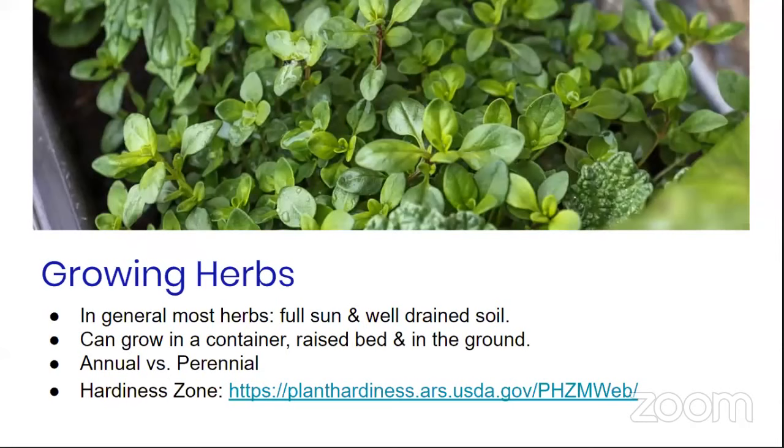Growing herbs: in general, most herbs need full sun and well-drained soil. Very few will tolerate wet soil — in fact, wet soil is the best way to kill herbs, because most of them have very soft tissues. A few have woody tissues like rosemary, lavender, and thyme, but they can still be easily killed if their root system is overly wet. You can grow herbs in a container, raised beds, or directly in the ground. Containers are a great option — you can place them on a deck or right by a doorway where they get sun, and harvest whenever needed.